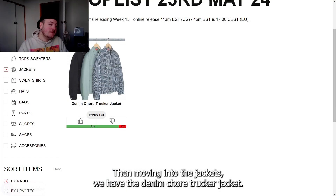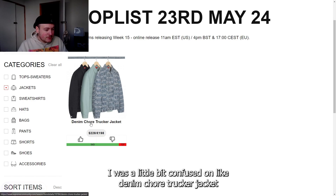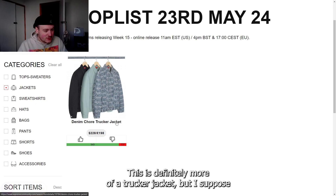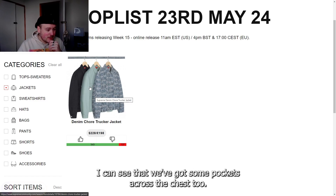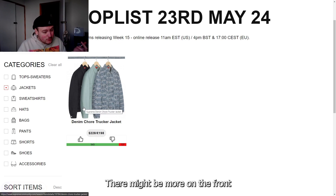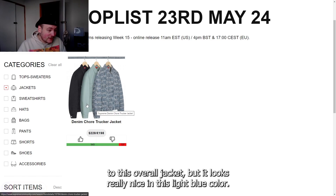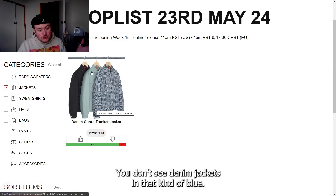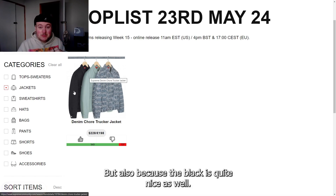Moving into the jackets, we have the Denim Chore Trucker Jacket. I was a bit confused by the name since a denim chore jacket is a very different cut — this is definitely more of a trucker jacket, though the chore element seems to be all the pockets: some across the chest and two down at the waist. It looks really nice in the light blue color, and the washed-out black is quite nice too. The all-over print is intense, but I really like that wash of blue. Thumbs up, especially for the middle color.